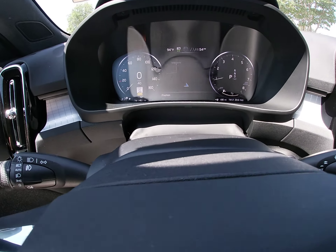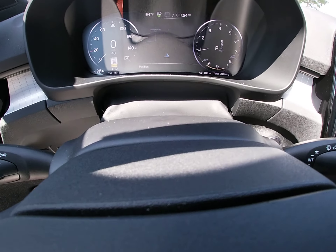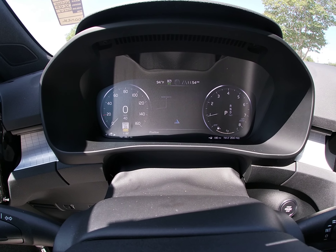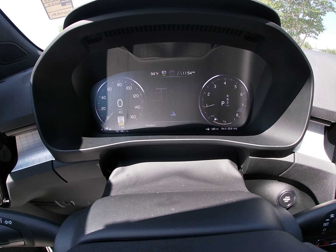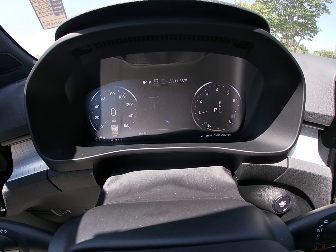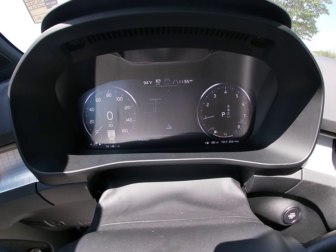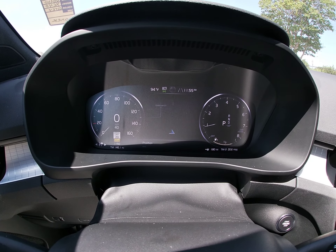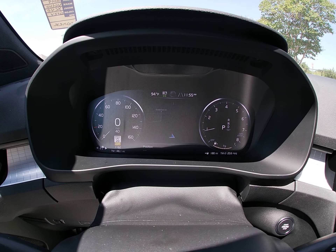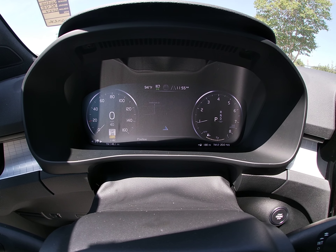Also right here, you have a 12-inch digital display. That's actually going to have your speedometer and RPMs. But it also, in the center, I have chosen the map option — but you can also have radio stations, your trip, all that. Very easy to see while you're driving the vehicle.